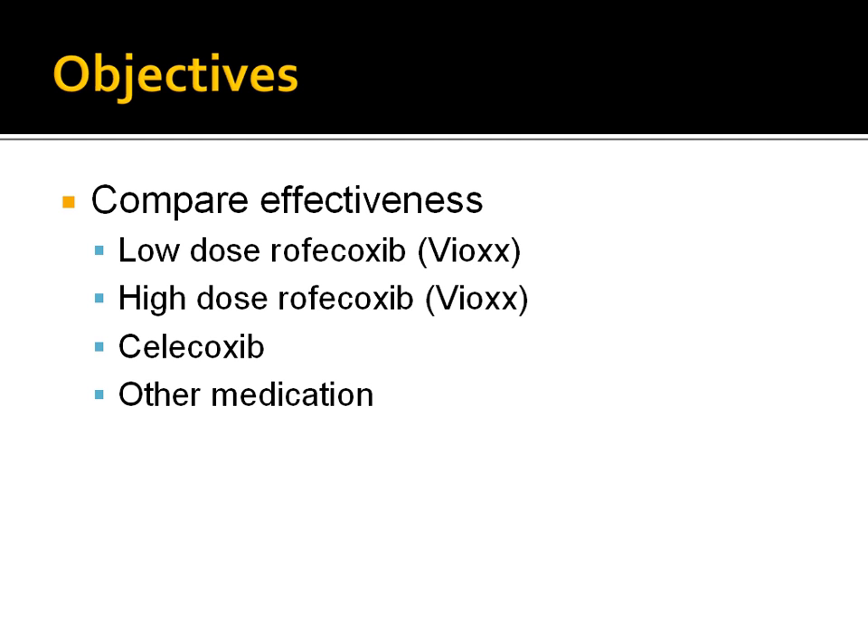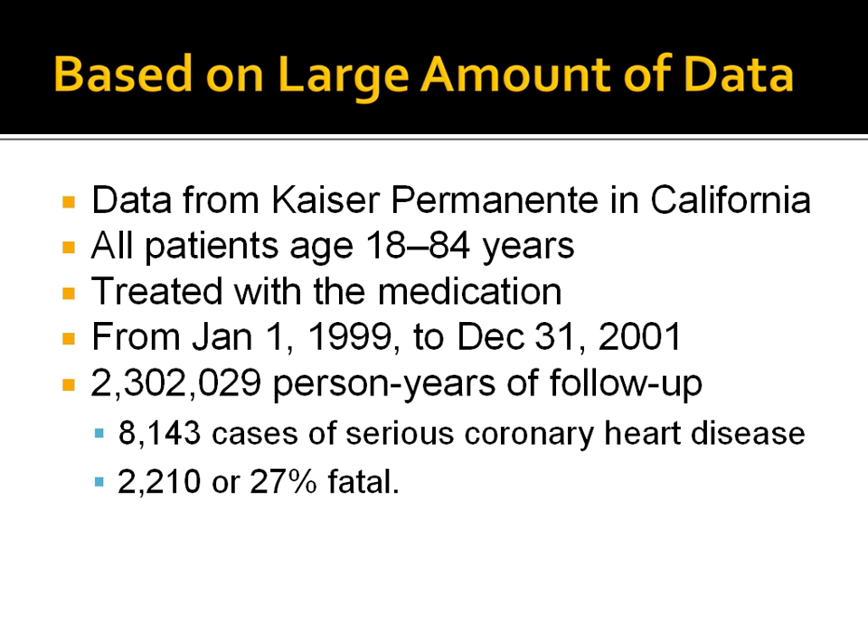Vioxx was prescribed for arthritis, and several studies without case controls and smaller in size had suggested that it might be involved in sudden cardiac events. The study used data from Kaiser Permanente in California to assemble a cohort of all patients aged 18 to 84 years who were treated with the medication.